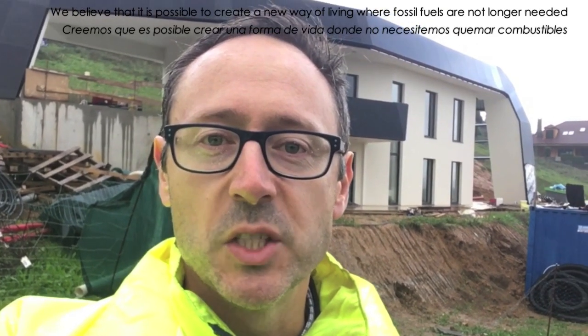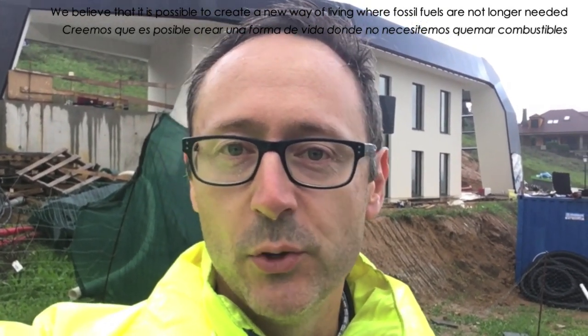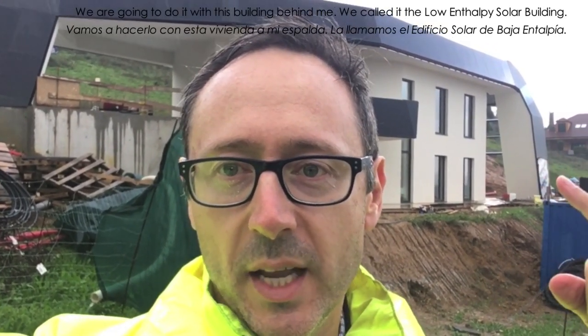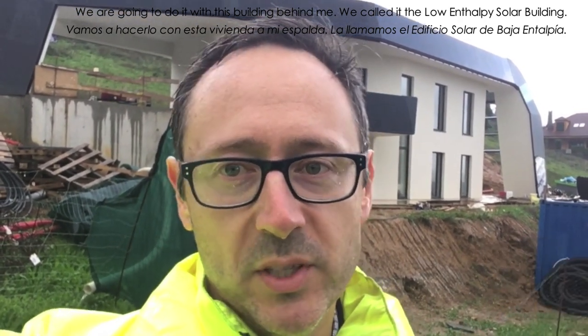Hi, my name is Omar Suárez from Sanfalpe. In Sanfalpe, we believe that it is possible to create a new way of living where fossil fuels are no longer needed, and we are going to do it with this building that I have behind. We call it the Low Energy Solar Building.